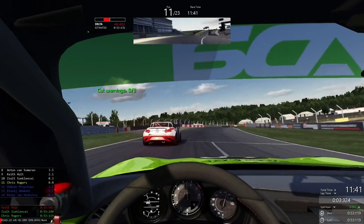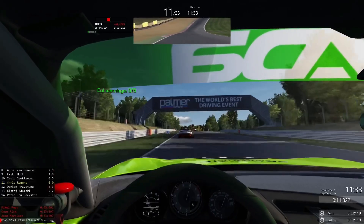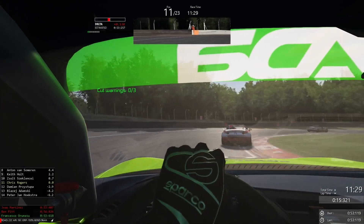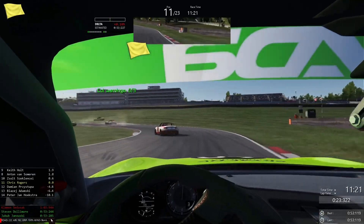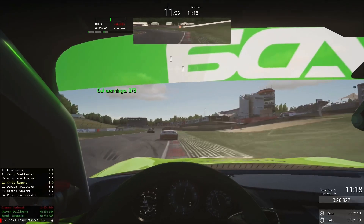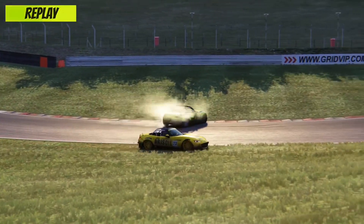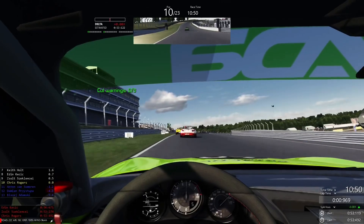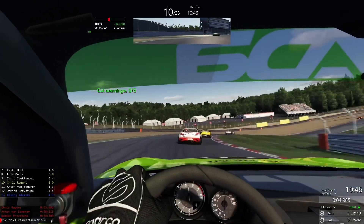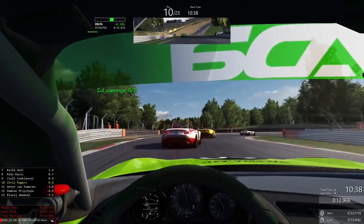I'm finding it hard to see where the opportunity is going to come from to get back past Clenchi — he is defending really well and has great pace. He was much smoother than me through Paddock Hill, giving him a couple of extra tenths. But we will close back in through Druid's hairpin. Cast your eye further down the track at Graham Hill Bend — there's a battle turning physical for seventh between Anton van Someren and Edin Ketschik. Van Someren spins out, so we're back into the top 10. In the replay, Van Someren makes a forceful move on the inside — it's a big hit and he doesn't survive it. Ketschik stays on track but loses a position to Keith Holt.